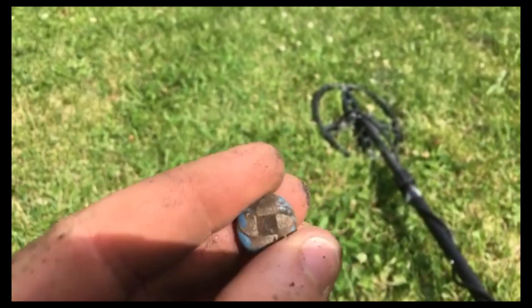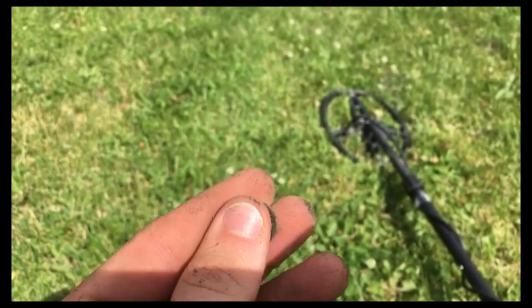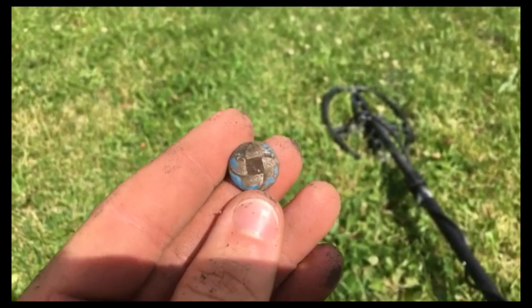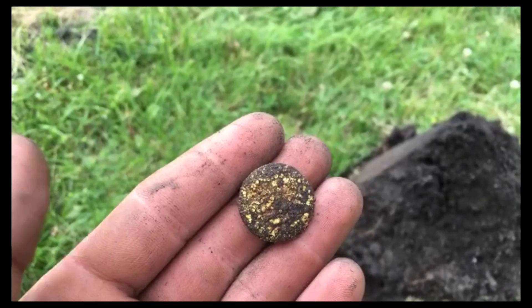Check this out — I just got a deep, kind of iffy signal but I decided to dig it. We got a button — that's a cool one too, still got paint on it. And we got a pin.